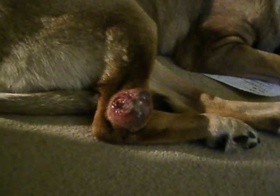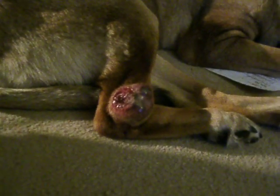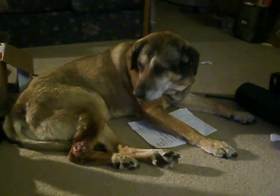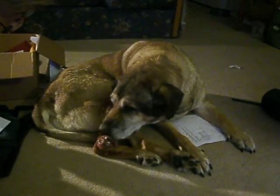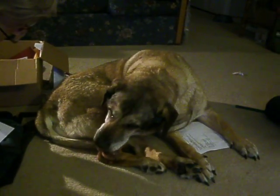It will be removed shortly after his vet appointment at 9 o'clock tomorrow morning. That'll be the end of the lump.